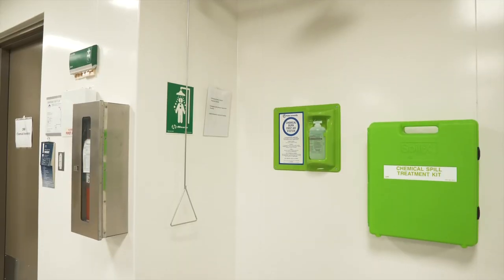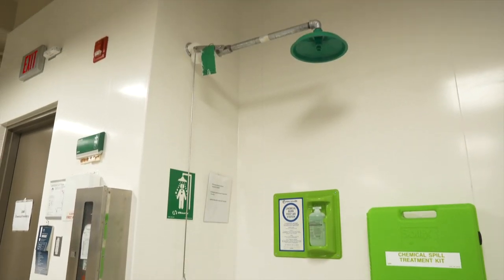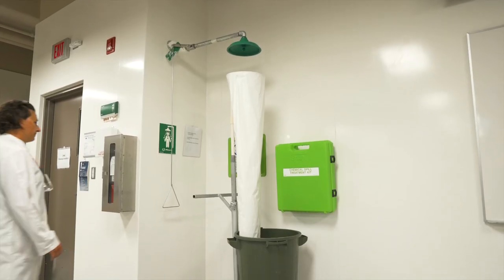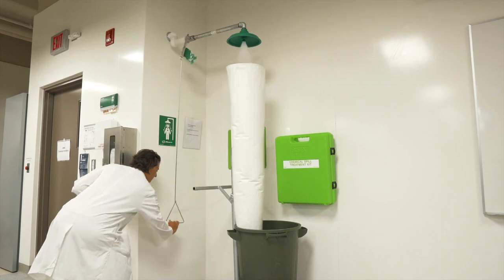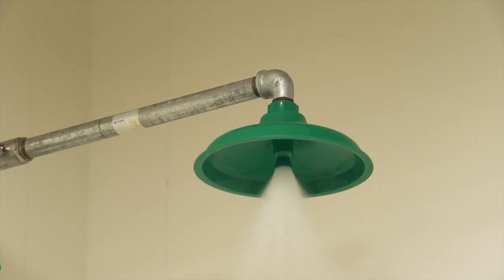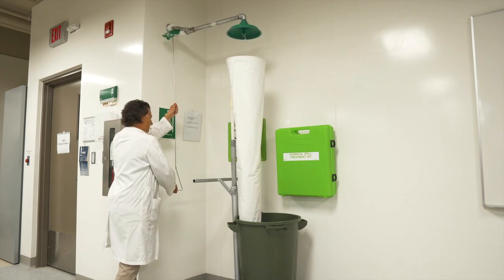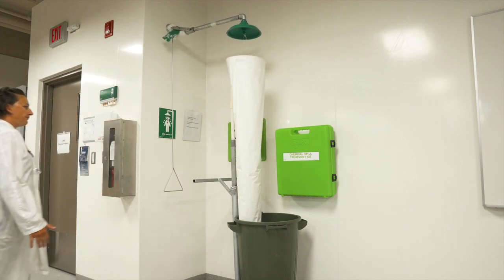The emergency showers are only to be used in extreme circumstances where a significant amount of water is required. Stand directly under the shower and pull the lever — water will begin flowing immediately. Push up on the lever to stop the flow of water. Note: there are no floor drains, so be prepared for flooding.